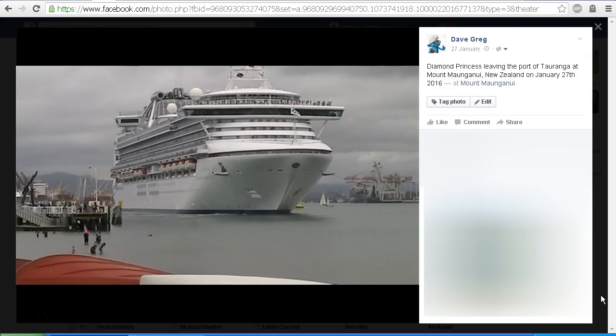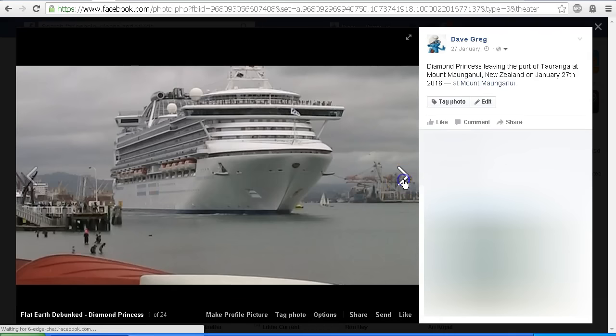This is the Diamond Princess cruise ship. It is approximately 950 feet long by about 200 feet tall — 205 feet tall to be exact. Here it is leaving the port of Taronga at Mount Maunganui on the 27th of January 2016.